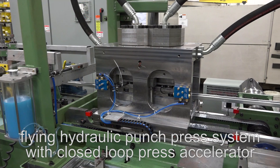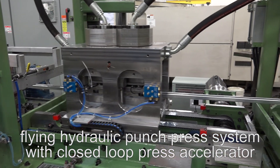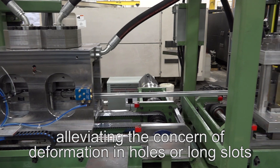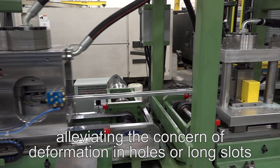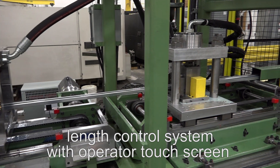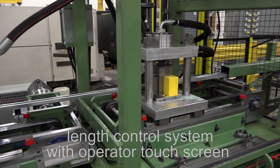The flying hydraulic punch press system with closed-loop press accelerator provides tighter hole position punching tolerances, while the length control system with operator touch screen allows for easy selection of length and the number of pieces desired.